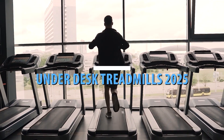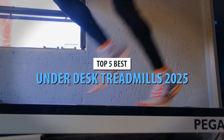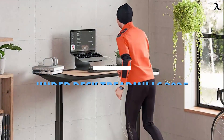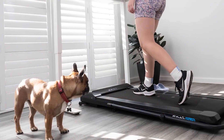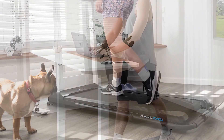Welcome back to Per Channel. If you're looking to stay fit while working, you've come to the right place. Today, we're diving into the top 5 best under-desk treadmills for 2024. These walking pads are perfect for sneaking in some steps during your workday. Whether you're on a budget or looking for the best of the best, we've got something for everyone. Let's jump in.